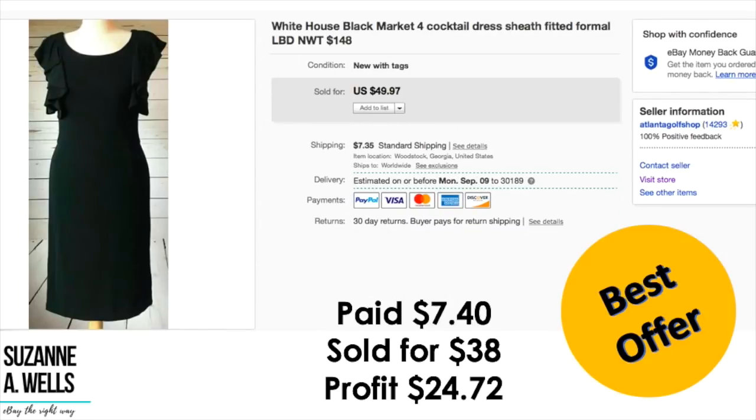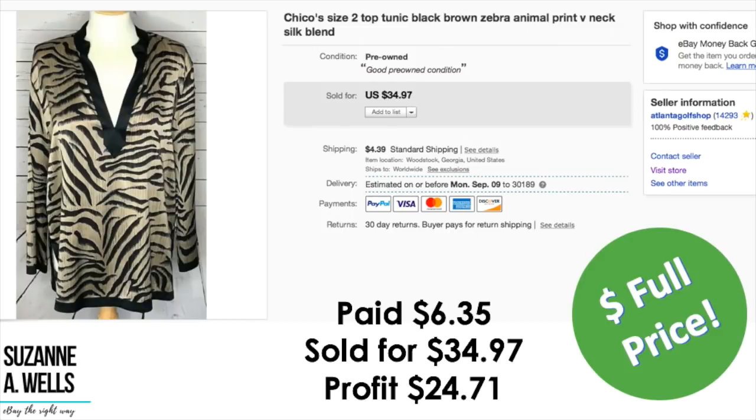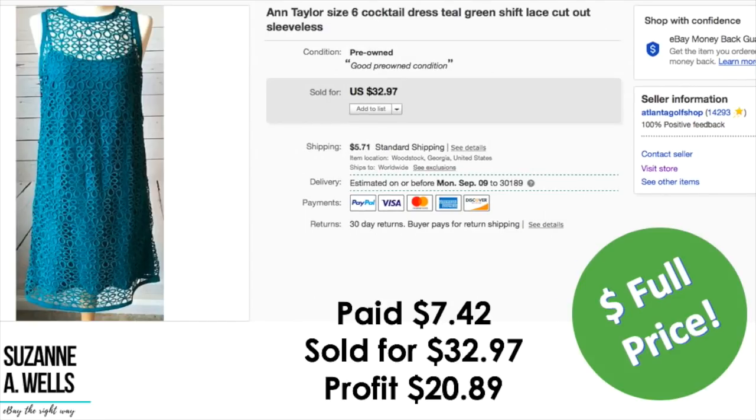A White House Black Market cocktail dress: paid $7.40, took an offer of $38, profit was $24.72. A Ralph Lauren size 8 petite blazer — and I say that to stress that not everything has to be plus size to make money; the smaller sizes sell just as well. Paid $4.20, sold for $33.00, profit was $25.40. A Chico's top: paid $6.35, sold for full price of $34.97, profit was $24.71. An Ann Taylor dress sold for full price: paid $7.42, sold for $32.97, profit was $20.89.